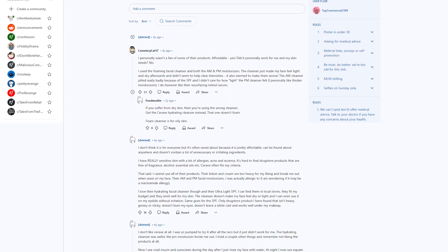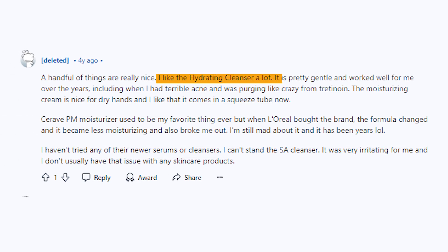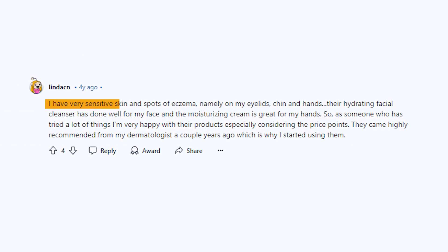Here are some reviews. The Hydrating Facial Cleanser is amazing — it's the only one I've tried that doesn't make my face feel tight after using it. I like the Hydrating Cleanser a lot. It's pretty gentle and worked well for me over the years, including when I had terrible acne and was purging like crazy from Tretinoin. I have very sensitive skin and spots of eczema, namely on my eyelids, chin, and hands. Their Hydrating Facial Cleanser has done well for my face.